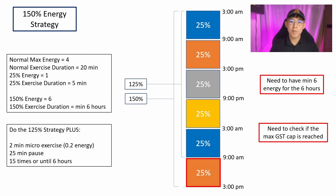You need to have a minimum of 6 energy for the 6 hours between the 125% strategy and the 150% strategy. Every cycle is about 27 minutes and you need about 15 cycles, so within 15 cycles you'll burn through about 6 energy — and that is the minimum you'll need for this strategy.